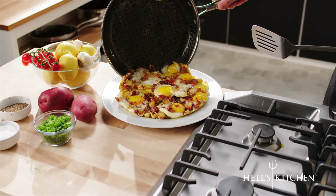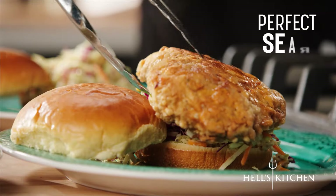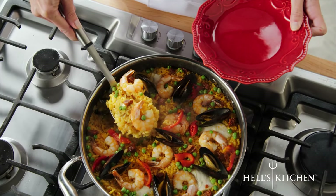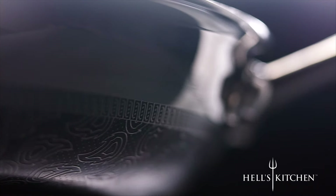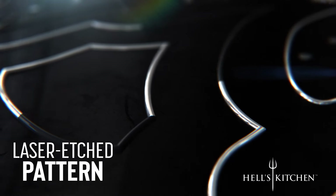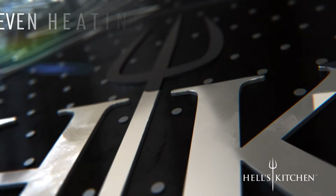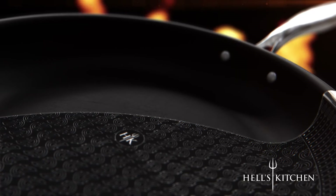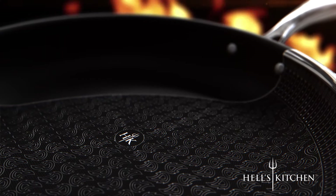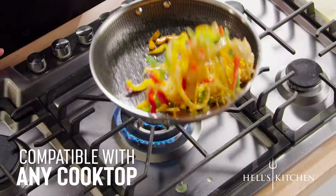Durable like cast iron, non-stick and easy to clean, with amazing heat distribution and retention that sears perfectly and won't break down or scratch even when you use metal utensils. Besides just being beautiful, the construction of the Hell's Kitchen Tri-Clad is truly first class. The laser-etched flame pattern creates stainless steel peaks over advanced non-stick valleys. The peaks provide outstanding even heating and searing and protect the non-stick valleys from damage, even with fast heating of the aluminum core clad with premium steel, with a magnetic base compatible with any cooktop from gas to induction.